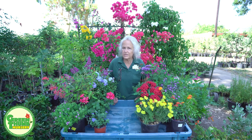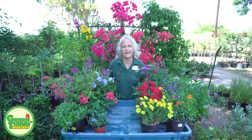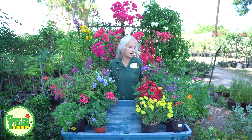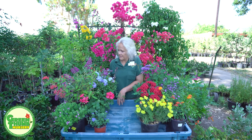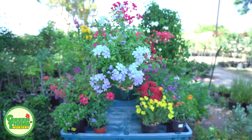I'll go over these real quick and give you some tips on their habits. I'll start with the one on my right — this is called a Cape Plumbago, Royal Cape Plumbago.